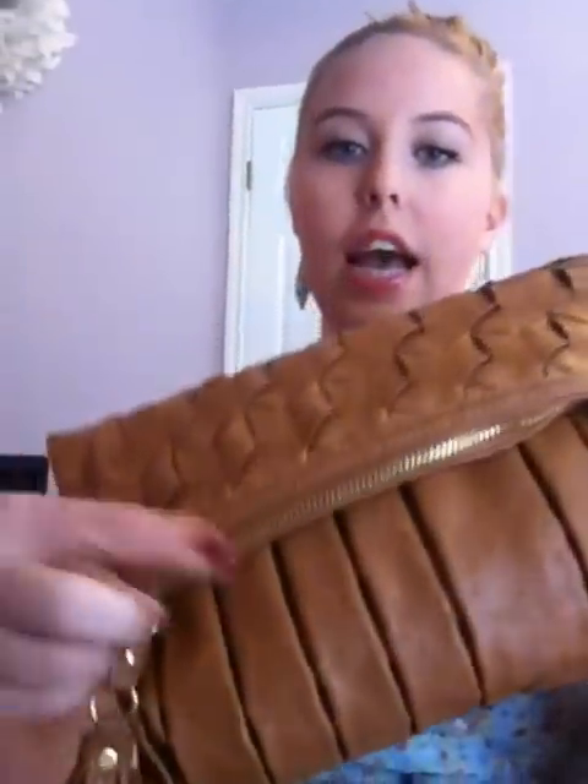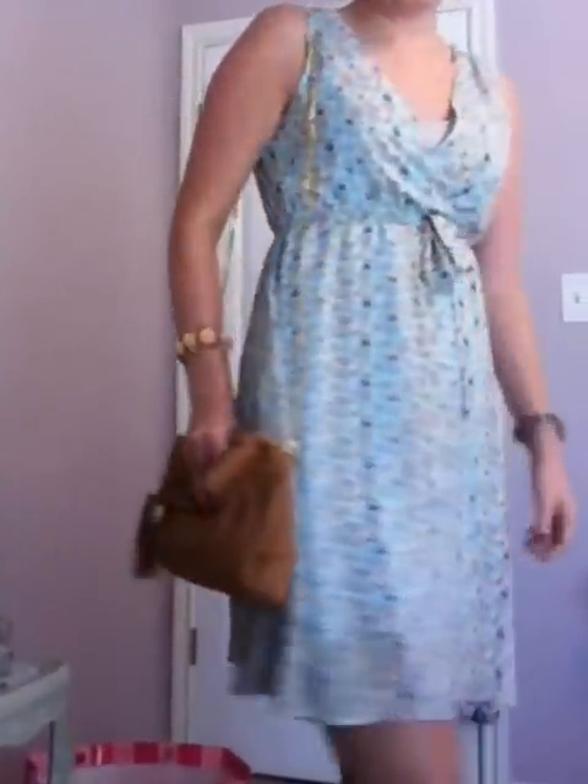Oh, my purse — I almost forgot that. It's from DSW. It's a crossbody, really cute, and it's camel colored. It has a little tassel right here. You just fold it over like this. It comes with a gold chain — you can take the chain off, but I like to carry it on this side. Really, really cute.